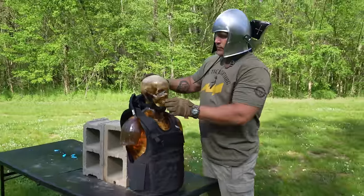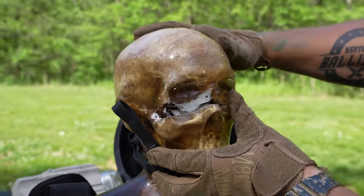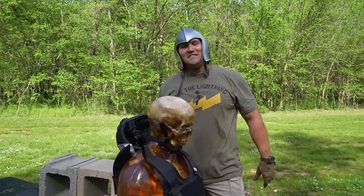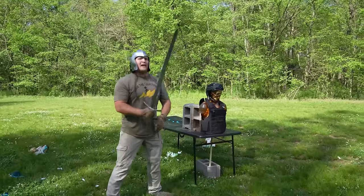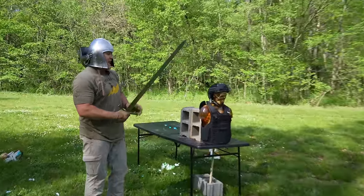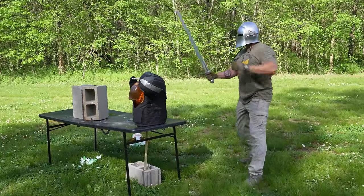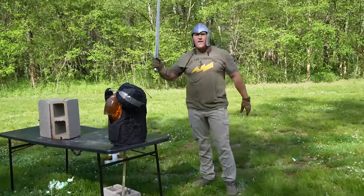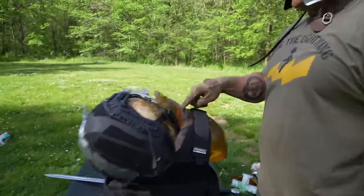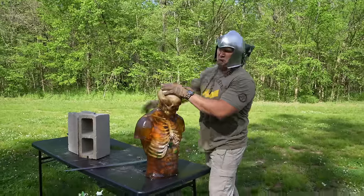Did I hit him? Yep. Oh — okay, well, that was pretty effective. Not bad for a dull sword. That sword does not have an edge on it. Now let's see what I can do with a smaller sword that I can maneuver better and has quite an edge on it. Yeah, that was definitely more effective. Right there is a pretty good shot — that's way more effective than the bigger sword.